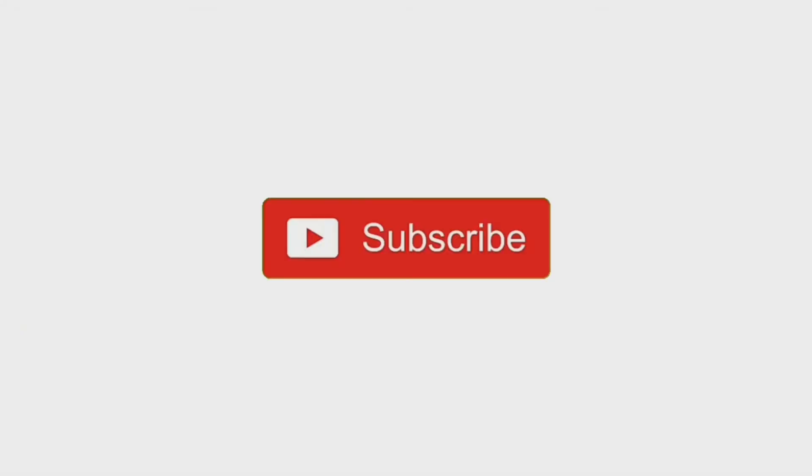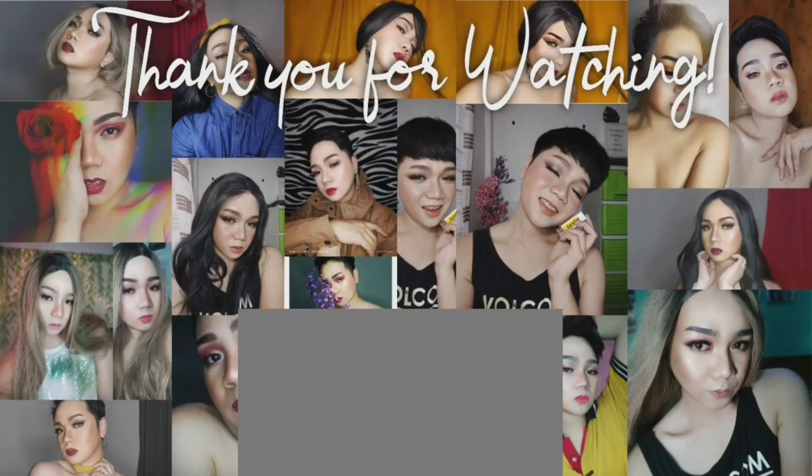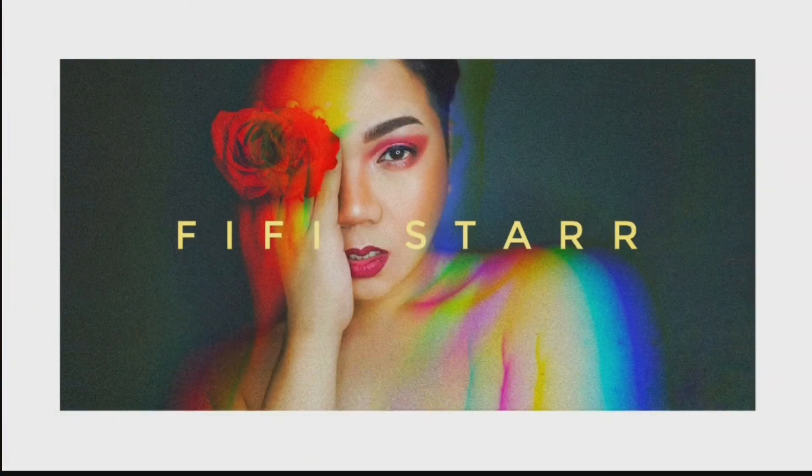Thank you for watching! If you have any requests or anything you want me to do, just comment down below and I will be back. Thank you so much for watching — bye!